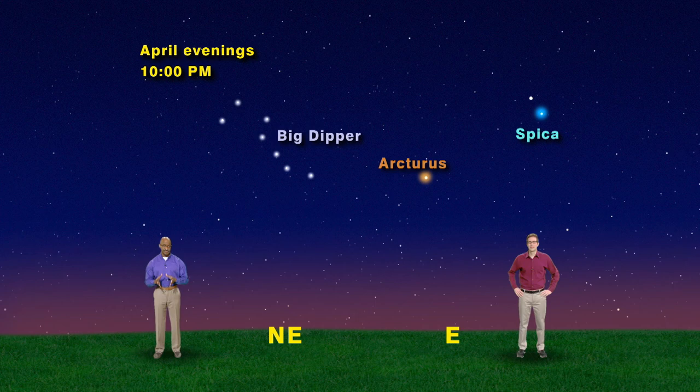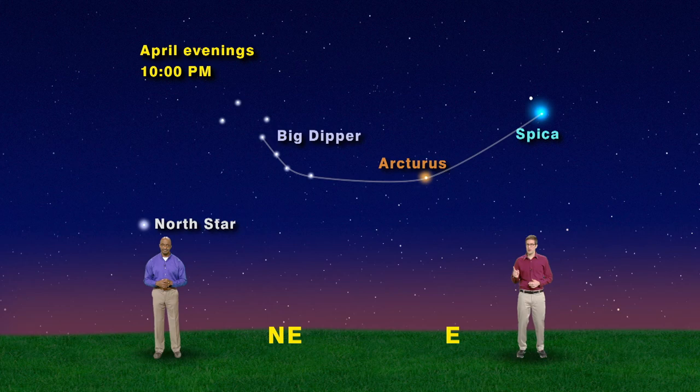So this spring, get outside and let the Big Dipper be your guide. The two stars on the end of the spoon will take you to the North Star. And the curved stars on the handle will let you arc to Arcturus, hit a spike to Spica, and then jet up to Jupiter. Keep looking up.